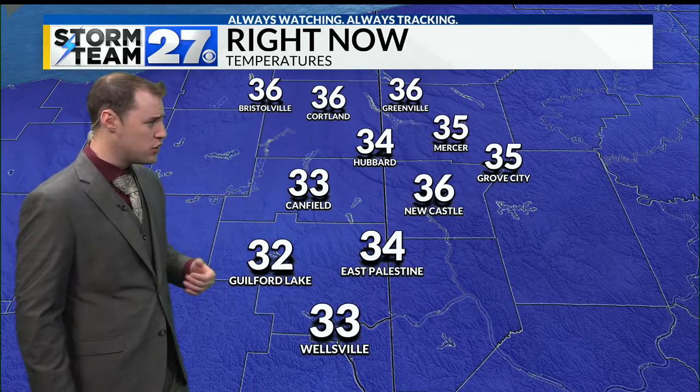Look at this storm system — quite the beast. It is bringing blizzard-like conditions up there to the Great Plains and other parts of the Midwest, thunderstorms, and severe weather down in the southeast. This is your typical wintertime powerful cyclone that we are seeing all across the United States.